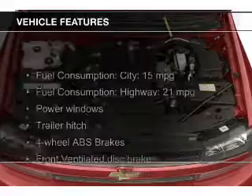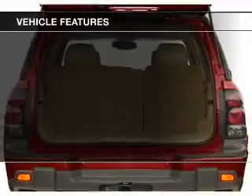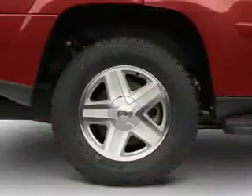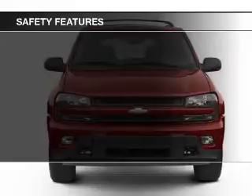The features include trailer hitch, aluminum rims, dual temperature controls, an adjustable tilt steering wheel, split rear seats, air conditioning, power windows, power steering, and AM-FM stereo with a CD player. Safety was made a priority with these features.